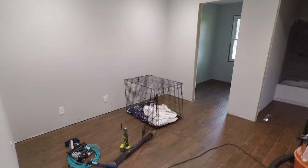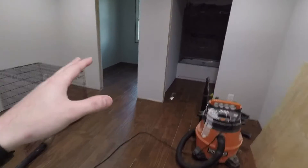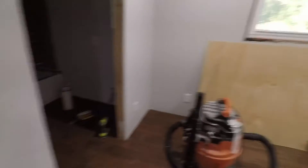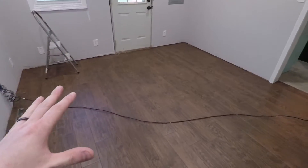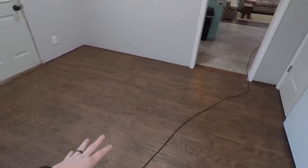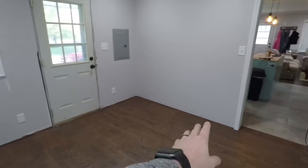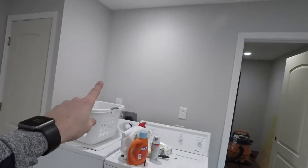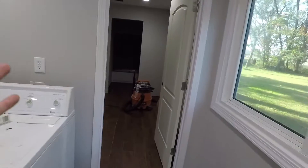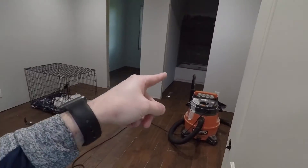We're going to put a desk right there, and then this is going to be Katie and my room. It's about the same size as that first bedroom but it has an attached bathroom and a walk-in closet, so we're super excited to get this finished. The tile is done and grouted - we just need to clean it, get a new door, finish the trim, and paint.